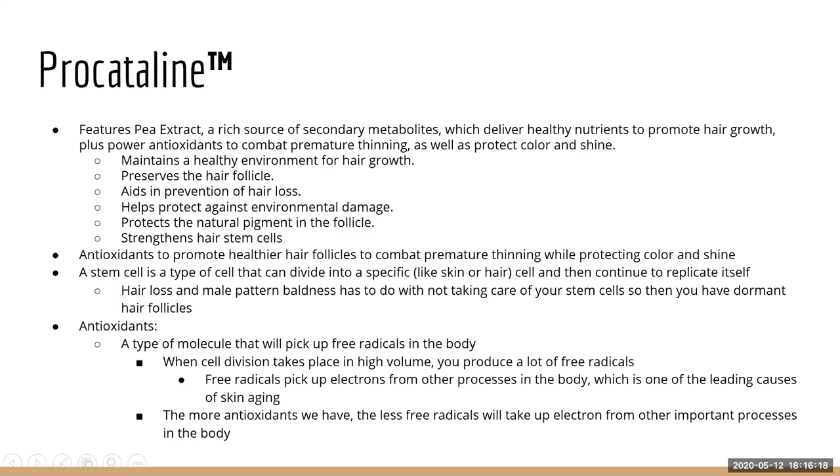Procatalin also has antioxidants — antioxidants are molecules that pick up free radicals, and free radicals are very aging. Free radicals go and pick up electrons from other molecules that are trying to perform tasks. If molecules on your scalp are trying to work anti-aging and promote a healthy scalp environment, and free radicals are taking their electrons, that's like taking the oxygen out of their lungs — they won't perform as well, and that causes you to age faster.